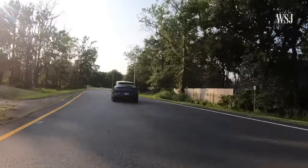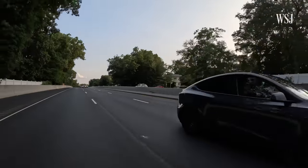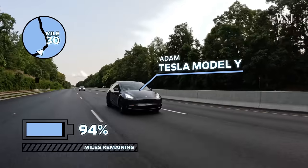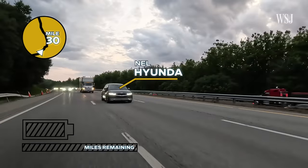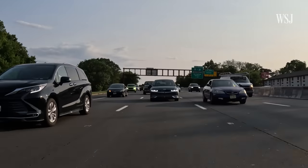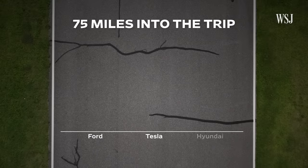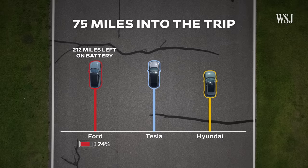Every car started at 100% with air conditioning set to the same level. Each car was fairly new with relatively low mileage. About 30 miles into the drive, Tesla took the lead: 94% with 278 miles remaining. Ford was at 93% with 266 miles. The Hyundai, however, was at 93% but only 240 miles — though to be fair, that model was rated for around a 260-mile range. After 75 miles, Tesla and Ford were neck-and-neck at around 210 miles left; Hyundai was at 190.